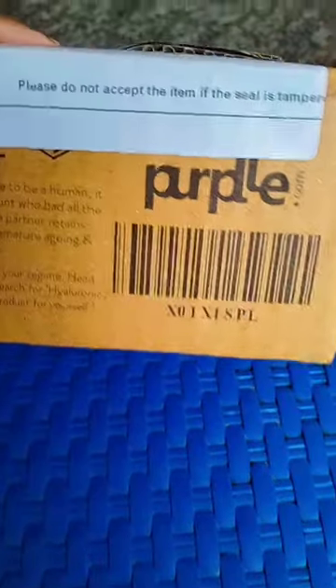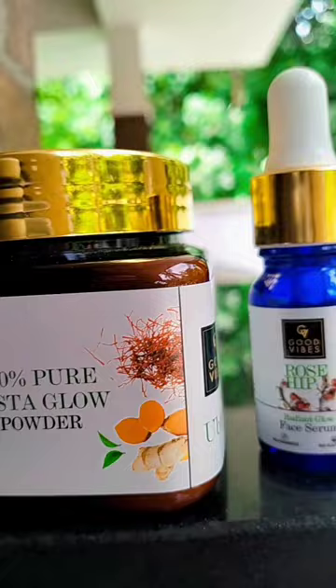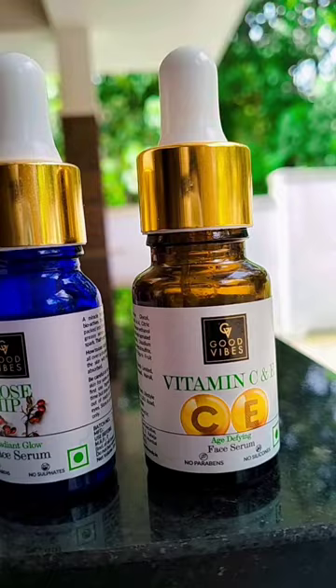Hello, today we have three products of purple. The first one is Good Vibes 100% Pure Instant Glow Powder Rosy Serum, and Vitamin C and E Age Defining Serum.